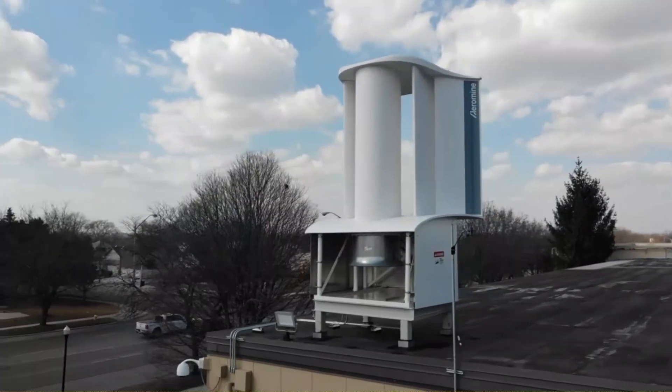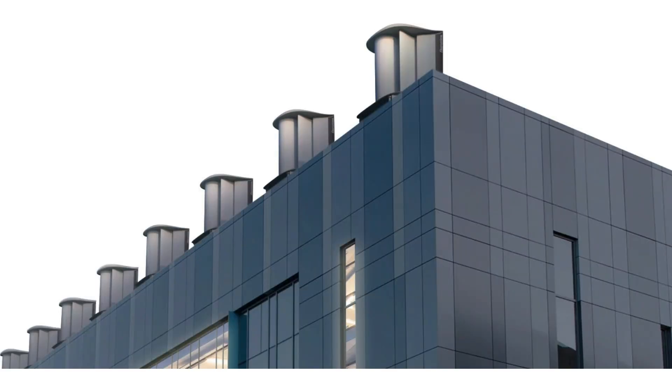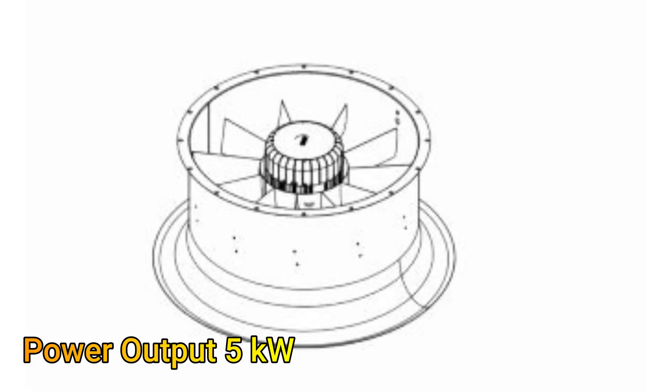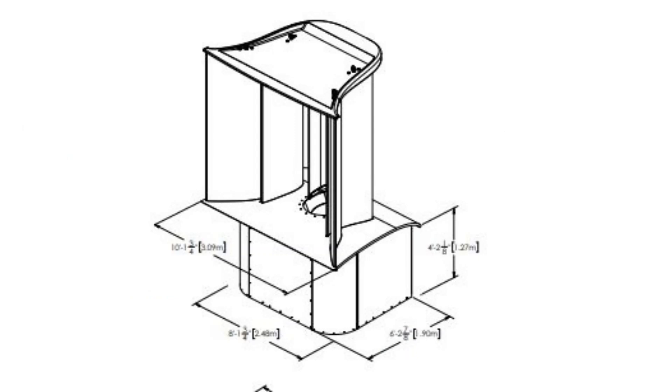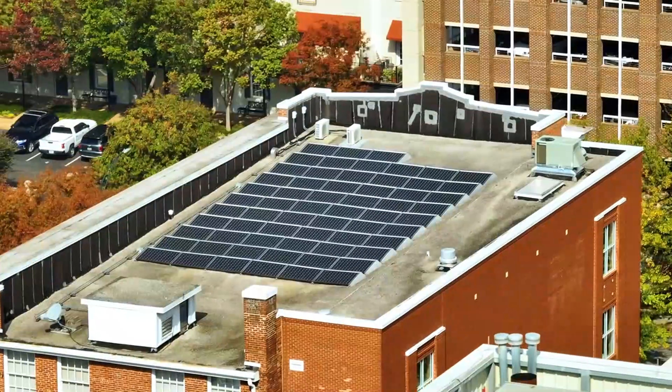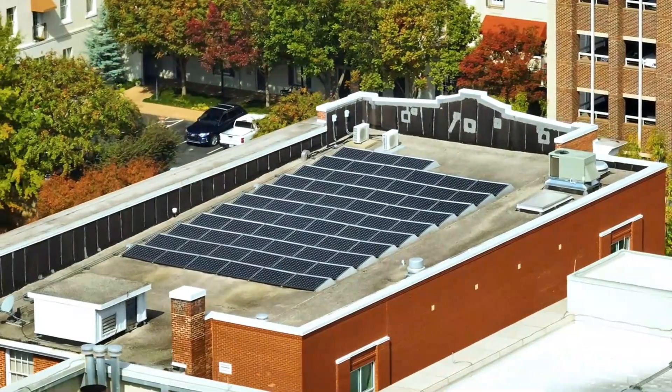The performance is even better if it is installed on the roof corner. The claim is that a single unit of the Aeromine Wind Generator installed in the corner of a building can produce up to 5 kilowatts of electricity. For a system that has a footprint of just 2.4 x 1.9 meters, or 4.7 square meters, this is remarkable because using the best solar panels on the same area would yield a peak power of just 1,100 watts.